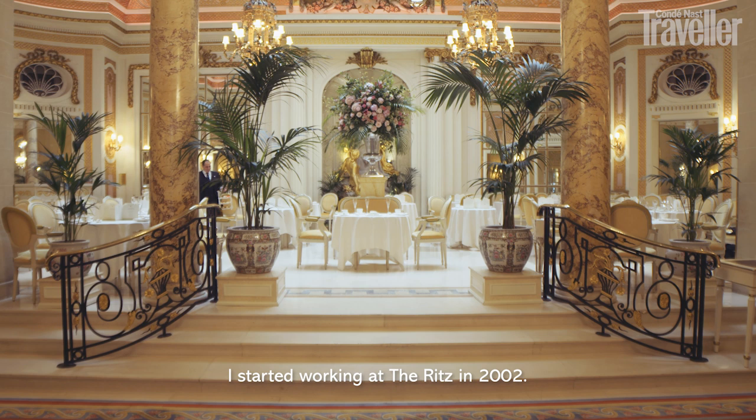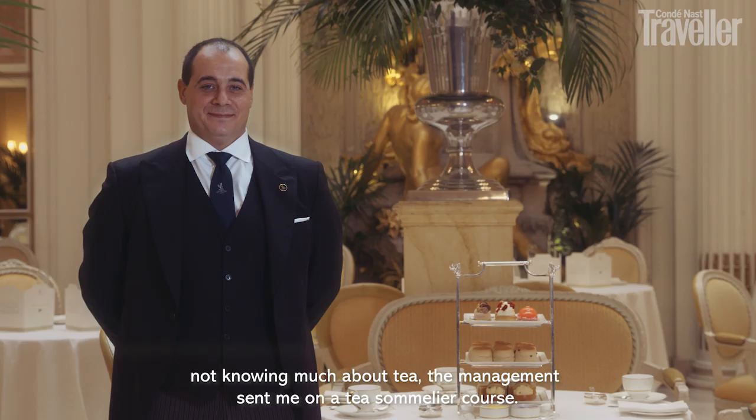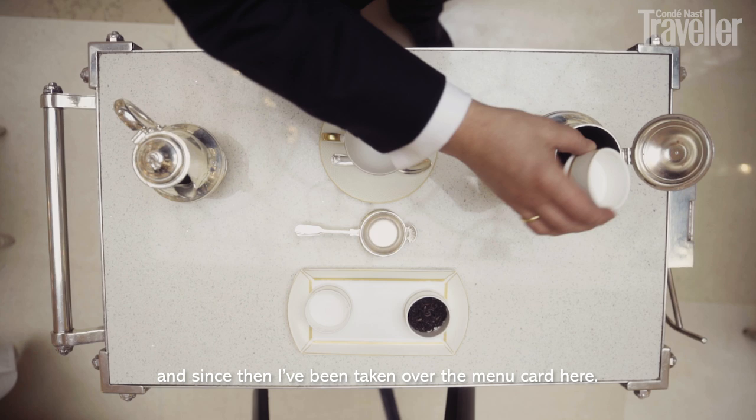I started working at the Ritz in 2002, and my mom and dad used to run a coffee bar back in Italy — this is where my passion for blending started. When I moved to England and started working here at the Ritz, I didn't know much about tea. The management sent me to a tea sommelier course, and then I signed up for my tea master course, and since then I've been taking over the menu card here.